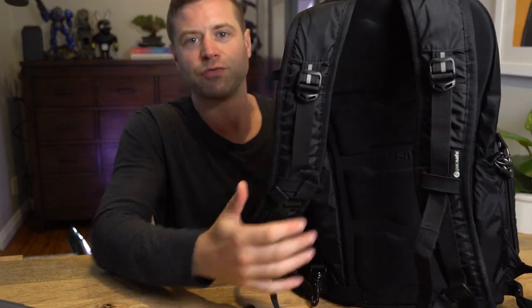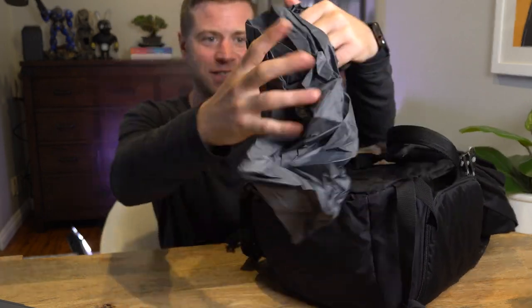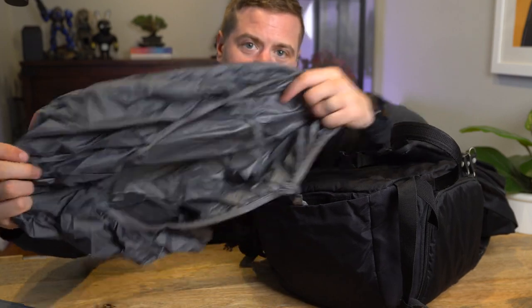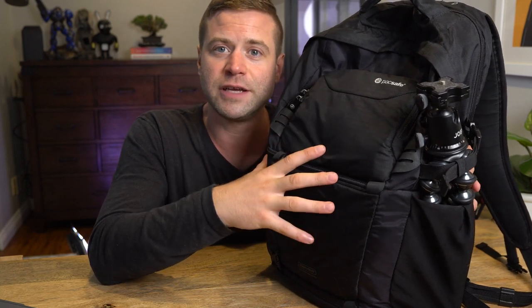There's also a compartment in the bottom with a rain coat that can cover the entire bag to protect all of your gear inside. This is the older model — I think I got this in 2017. I've left a link to the latest version of this bag in the description below. I haven't used that one, but based on how great this is, I'm sure that one is even better.